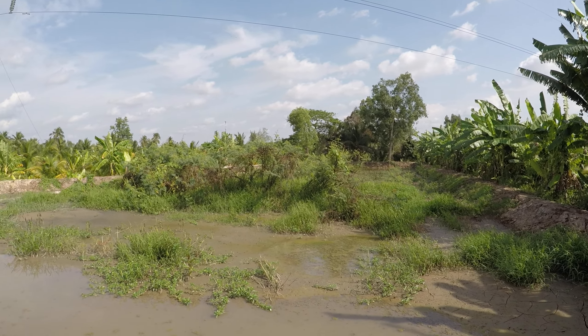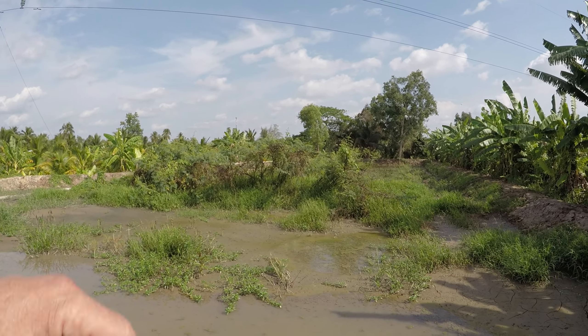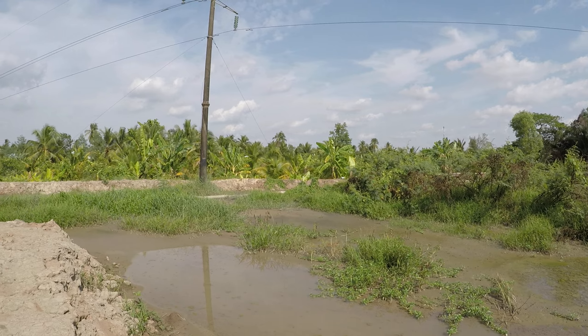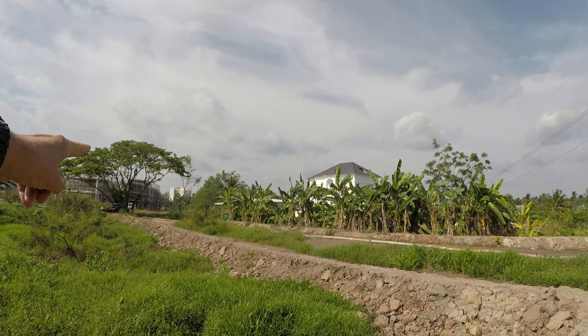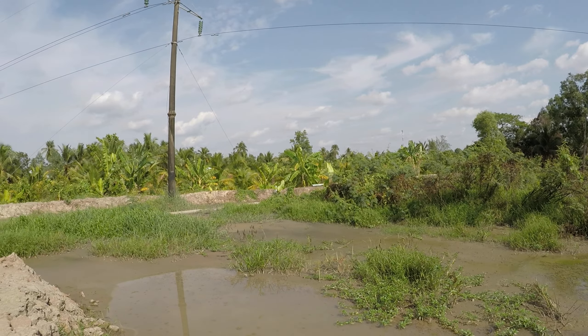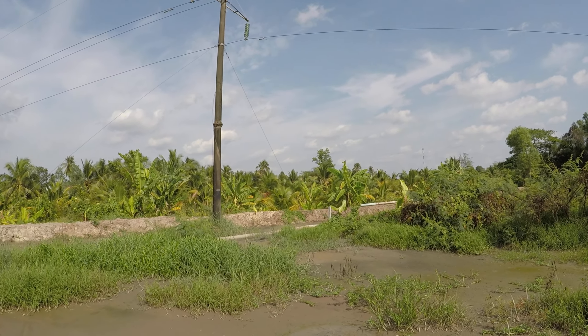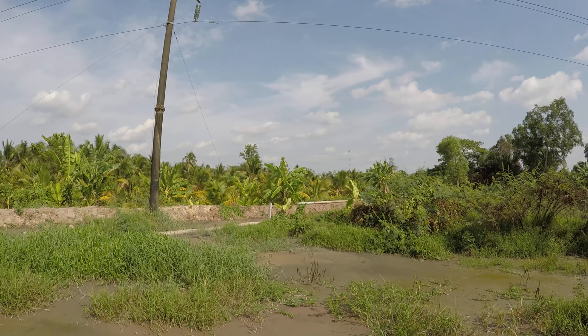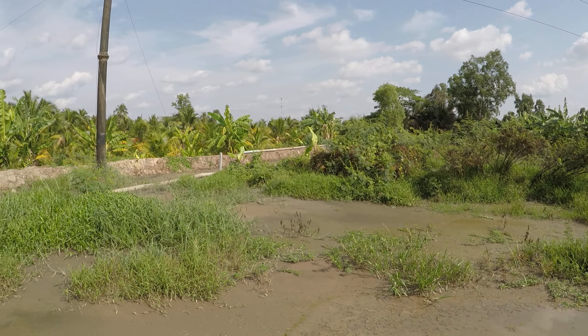We're going to build the house somewhere probably right about here, and then we'll have a private road to come in off the main street. Pretty sure they're doing this pumping work at night — not sure of the legality of how they do it or what deal they have to cut with who in order to pump the sand in here.